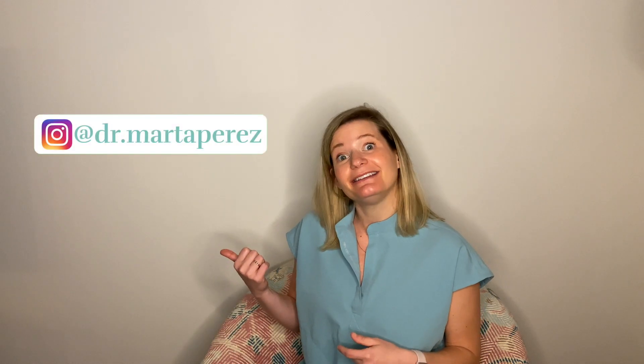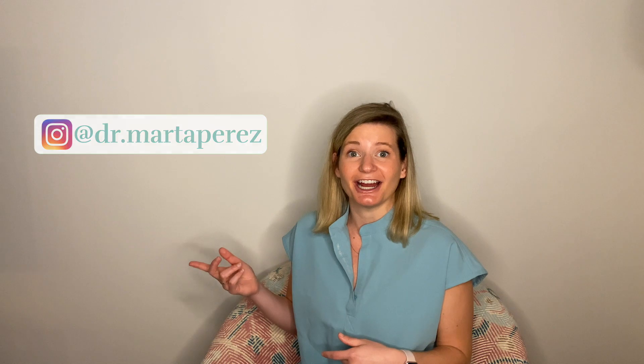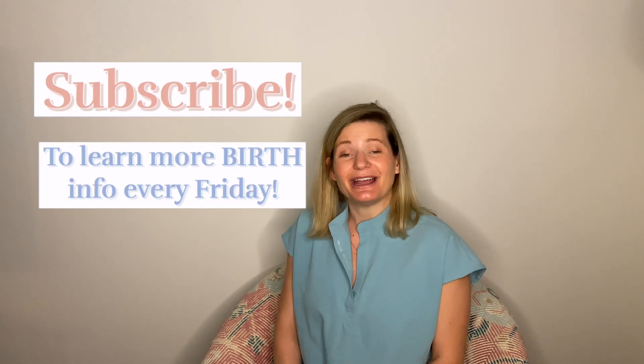Thank you so much for joining me for episode two of 5-Minute Birth Prep Friday. We covered everything about breaking your water. If you want to know more about going into labor, check out episode one. And if you're interested in more information about periods and birth control and everything not related to actual labor, check out my Instagram because I cover all of that there. Don't forget to subscribe and tell your friends and family, and I'll see you next week.